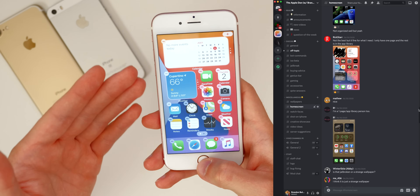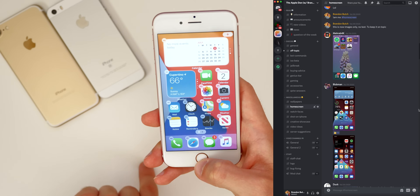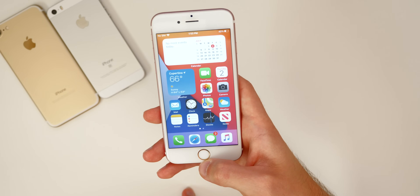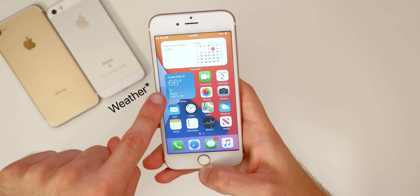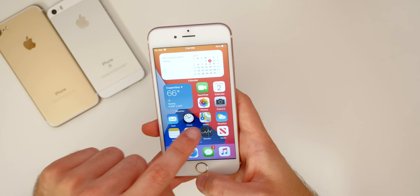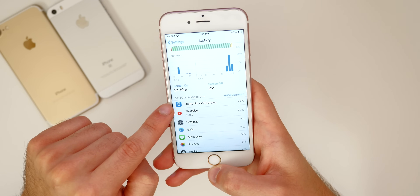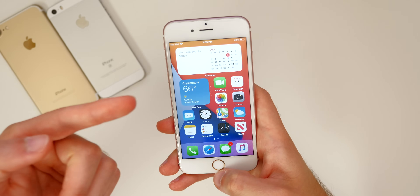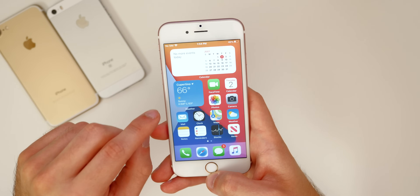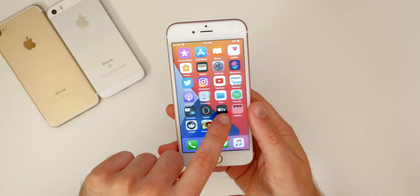I really like the customization Apple is giving us on the home screen. One thing I want to flag is that widgets are actually draining battery a lot on the iPhone 6s — I haven't had this issue on any other device. If we go into Settings and look at Battery, the number one drainer is Home and Lock Screen, which I believe is due to the widgets. So just be aware of that on the iPhone 6s specifically in iOS 14 beta 1.